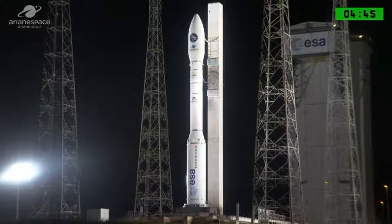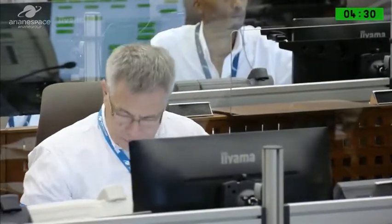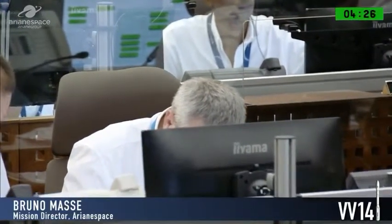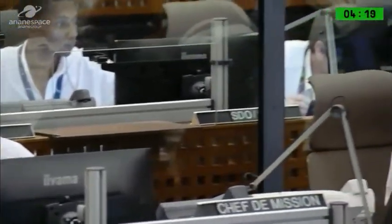The final countdown started just over nine hours ago and during that time there were various major moments. The onboard computer was activated at L minus 4 hours and 40 minutes — if we say L is launch. The mobile gantry withdrew 3 hours and 15 minutes before launch, and the entire system was ready at minus 50 minutes. Now we're coming up to the next important milestone.